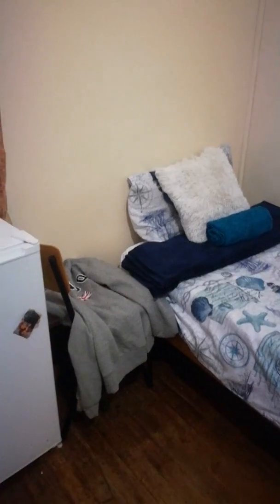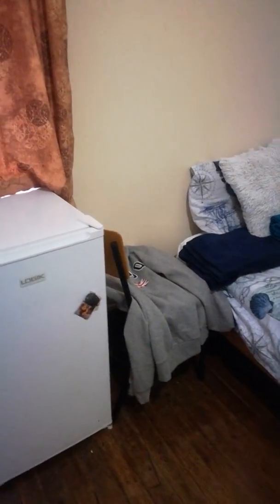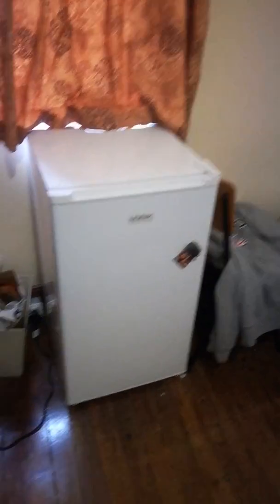Next to my bed I always have a chair where I put my stuff. And yeah, that's my fridge. Here's a really cute picture of me and my sister back in the day. That's me, that's my sister — this is from a very long time ago.